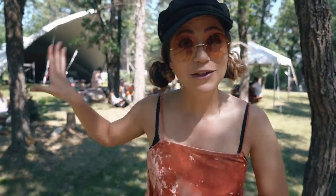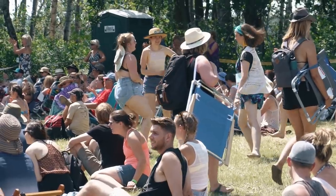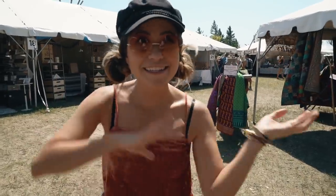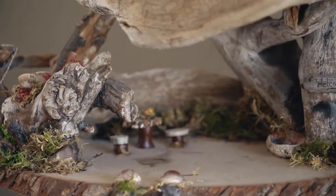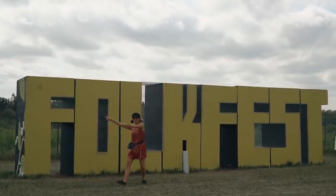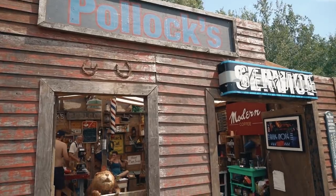This weekend is the Winnipeg Folk Festival, which is an annual tradition that's been happening for about 45 years at Birds Hill Provincial Park. There are seven different stages all around the park, including ones in the forest, and a bunch of different international acts from around the world have come to perform — 70 acts in total scattered around the festival. There are also lots of local vendors and artisans to go shopping.